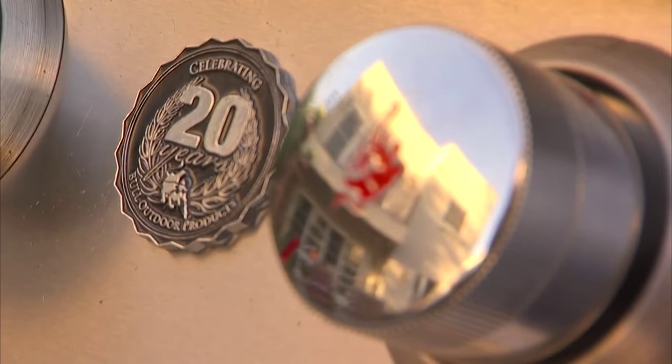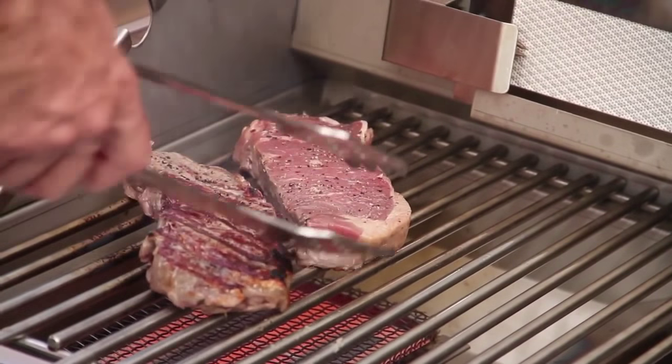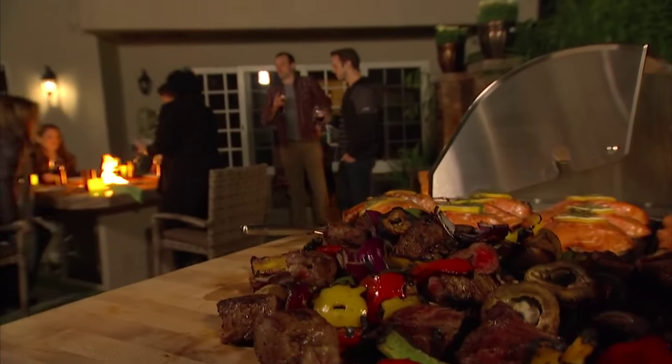This year we introduced a Brahma anniversary grill, and that grill comes complete with a cover and a searing burner, which is fantastic and adds a lot of versatility to the use of the grill. There's lots of cooking space — you could entertain 30 people and cook on that grill. You have enough space and power to do it.